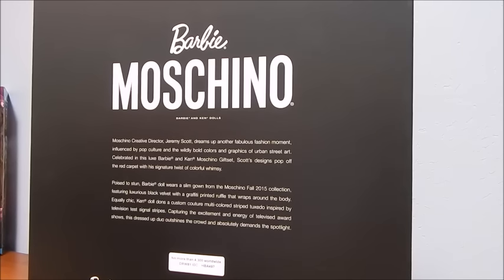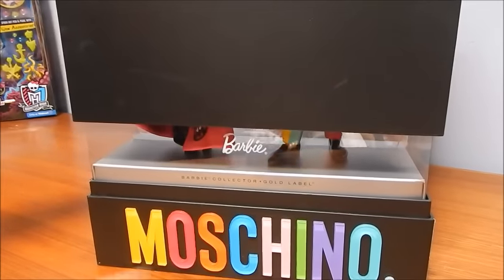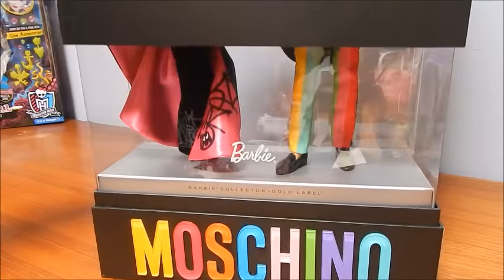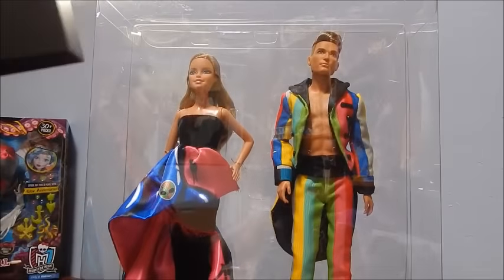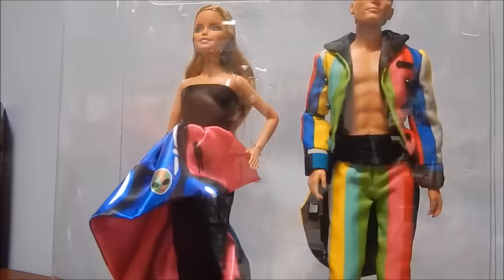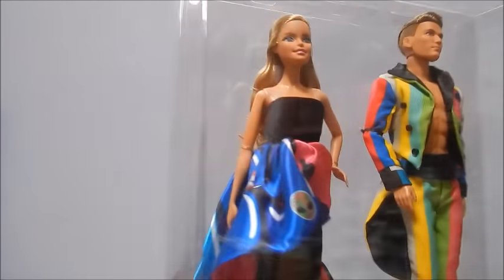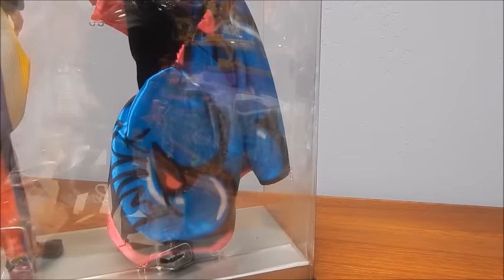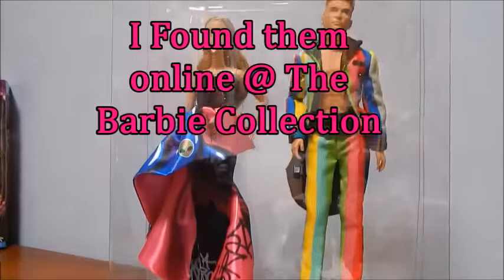All right, let's see on the back — it says Barbie, Moschino Barbie and Ken dolls. Moschino creative director Jeremy Scott dreams up another fabulous fashion moment. It does say Barbie Collector Gold Label. And voila — Ken is wearing this rainbow-colored tux with no shirt, and Barbie has got a pretty outrageous outfit on too, with big graffiti letters, and it's even got initials like it's signed. Two hundred dollars for the two of them, which is pretty pricey.